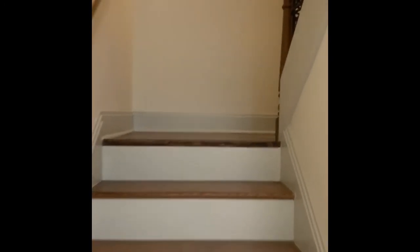Now we go upstairs and see our secondary bedrooms. Beautiful hardwood floors. Here are your secondary bedrooms — very spacious, large bedrooms with closets.